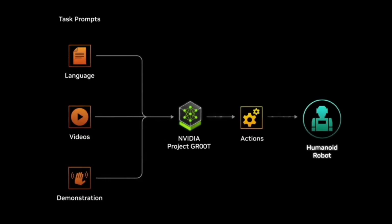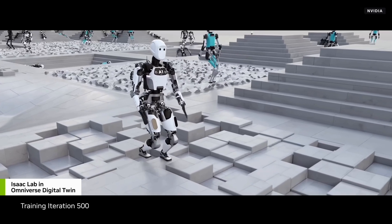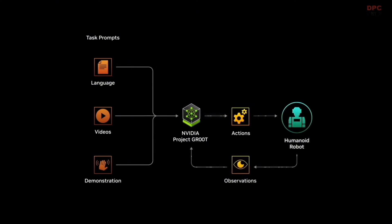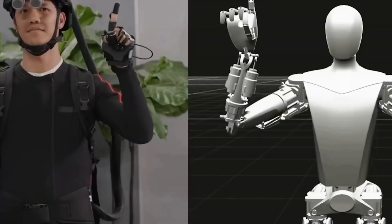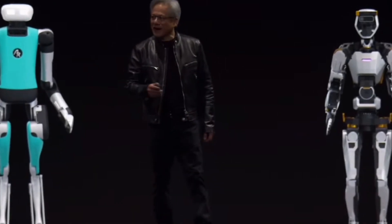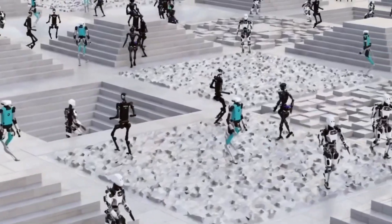NVIDIA has made an important announcement about the Groot Project. It's essentially an initiative that aims to build a solid foundation for creating humanoid robots. The goal is very ambitious: to advance the field of robotics and applied artificial intelligence. Along with this, the company unveiled a brand new computer named Jackson Thor, specifically designed for these robots and operating based on a system with an NVIDIA SoC chip. They're also rolling out multiple updates to the NVIDIA Isaac robotics platform, including lots of new AI-based models and tools that will greatly assist in simulation and development of all the necessary infrastructure.